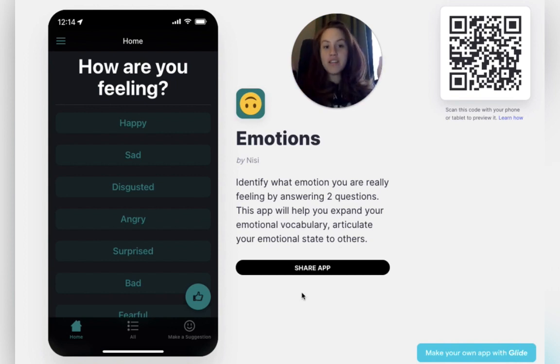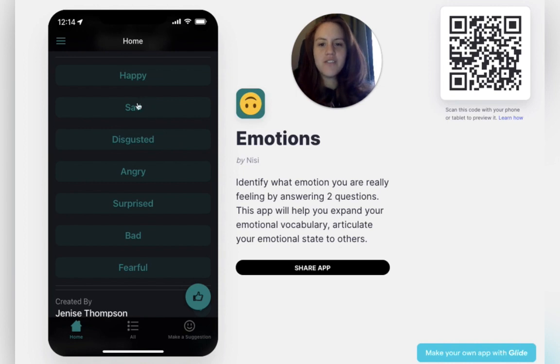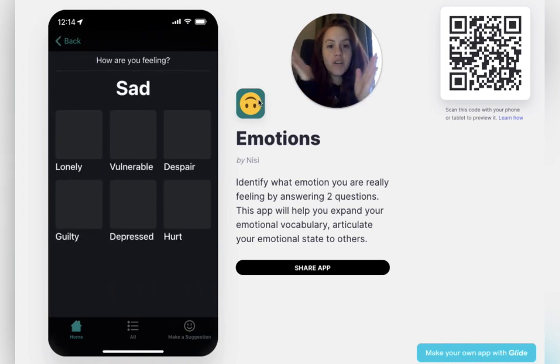You start with a big idea of how you're feeling and then you select from these seven options. You drill down — you just select whichever one that you're feeling, and it'll give you some more narrowed down options.